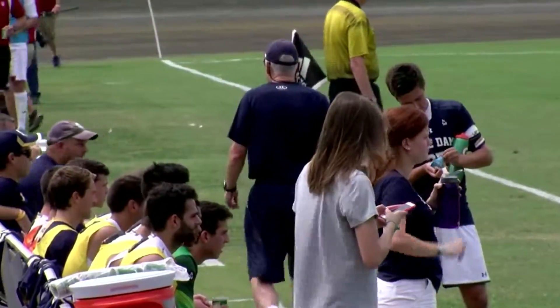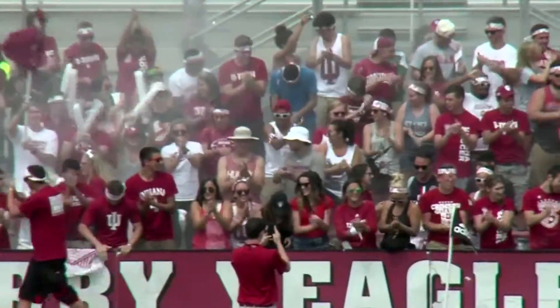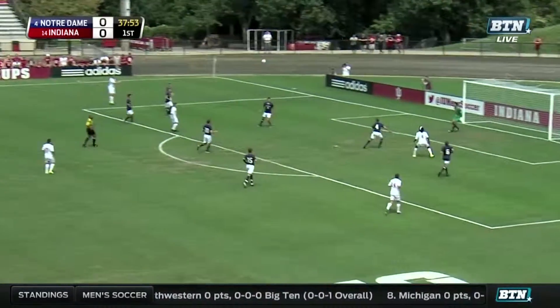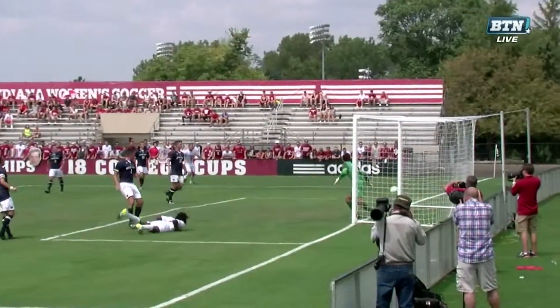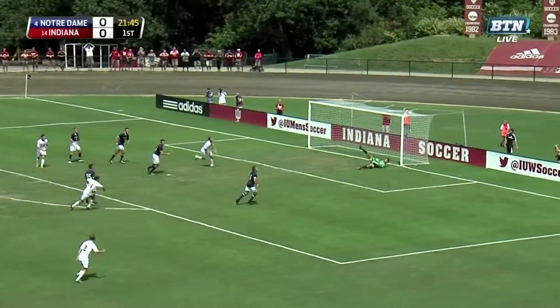Number 4 Notre Dame matched up against number 14 Indiana at Jerry Yigley Field in the IU Credit Union Classic. Indiana dominated the first half, but with lots of missed opportunities for the Hoosiers. Forward Femi Hollinger-Jansen hits the post on a header, then Tanner Thompson nails the crossbar on an outside shot.